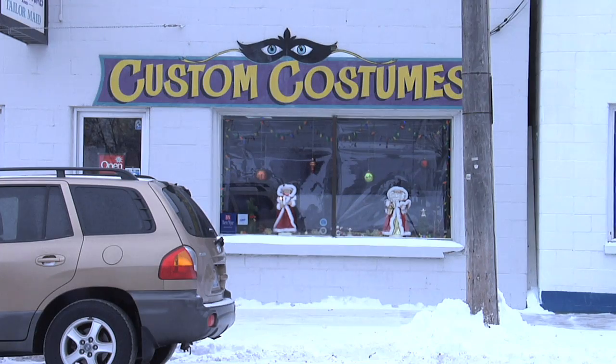My name is Carol Hughes. I've owned Custom Costumes of Rochester for 25 years now. Today I'm going to demonstrate some basics of costuming to you.